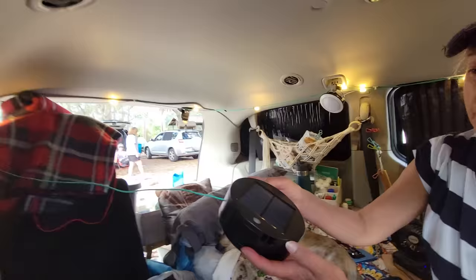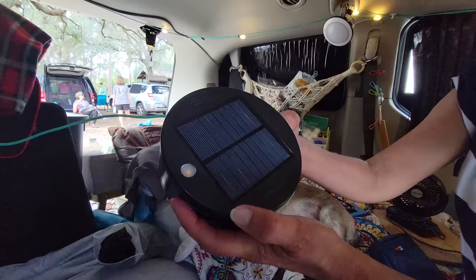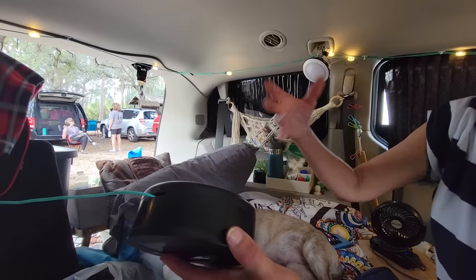This one is a Lucy light — it's solar or USB. I usually keep it charged with my USB because it stays charged a long time. Before I came on the trip I made sure all my little things were charged up, so I knew it would last a few days.